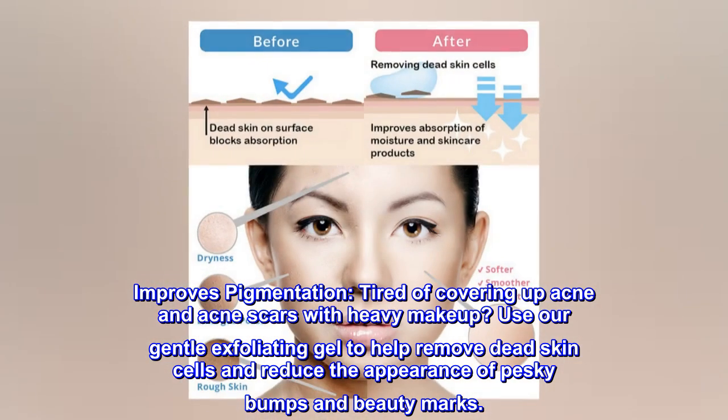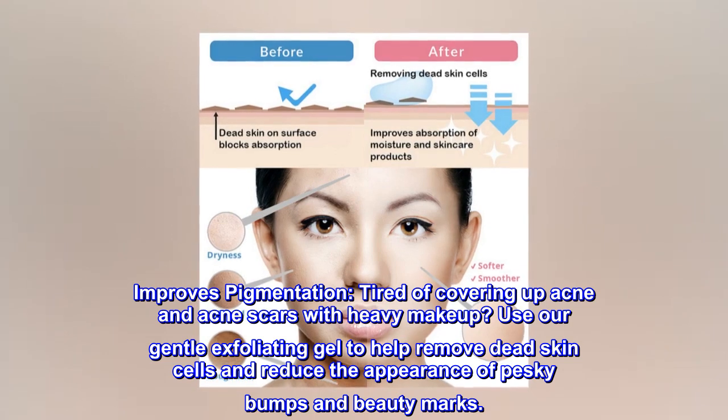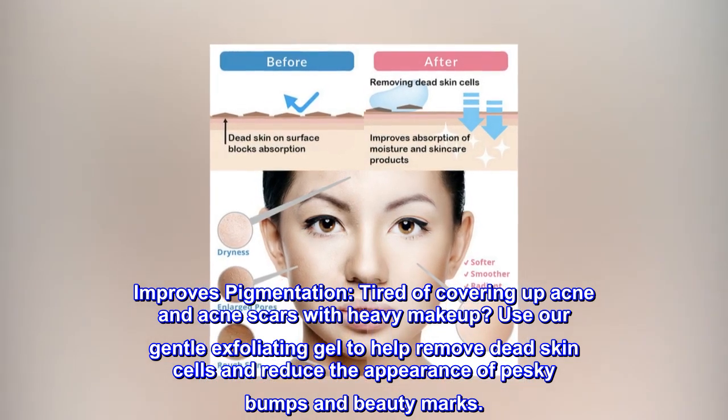Improves pigmentation. Tired of covering up acne and acne scars with heavy makeup? Use our gentle exfoliating gel to help remove dead skin cells and reduce the appearance of pesky bumps and blemish marks.